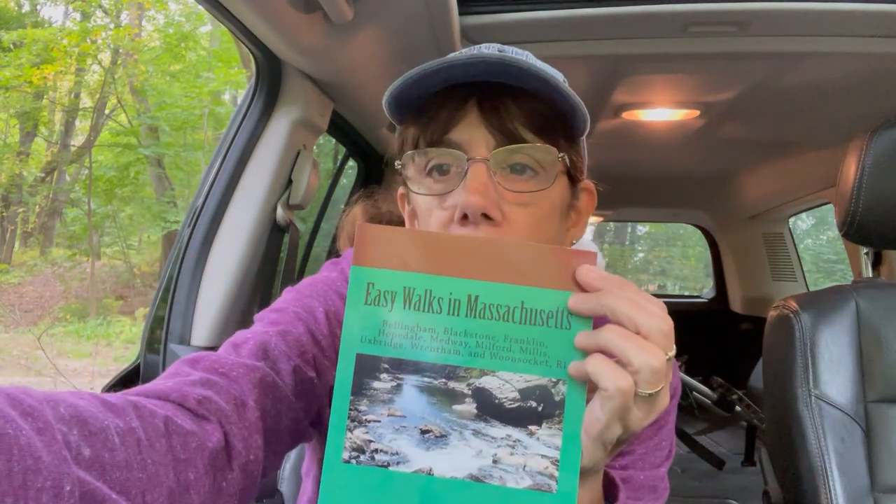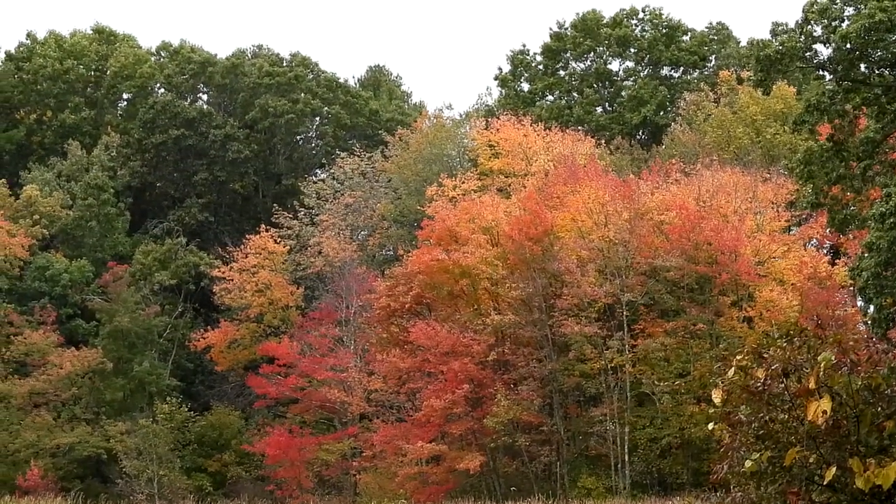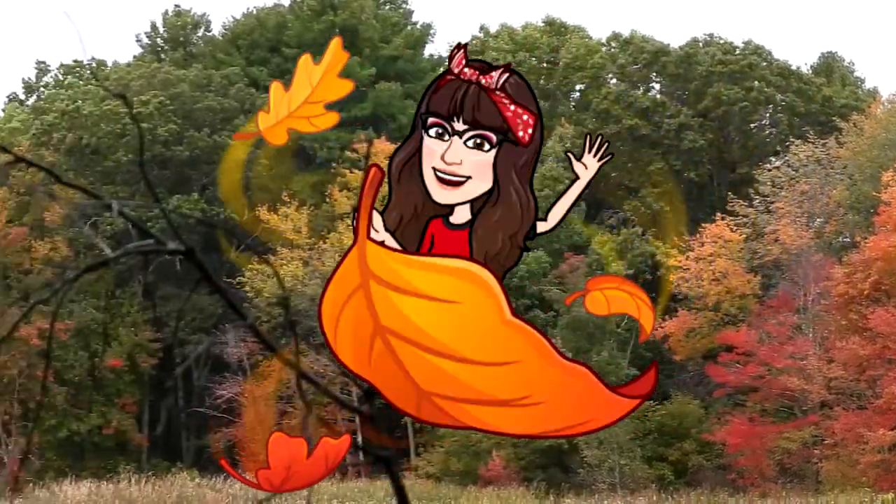Let's head on out and go for a walk. The Charles is definitely higher because of all the rain we've been getting. Starting to get some beautiful color — love the fall foliage.